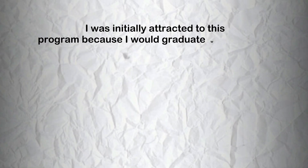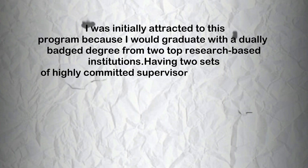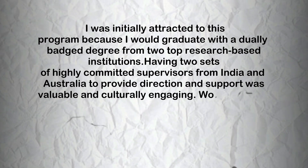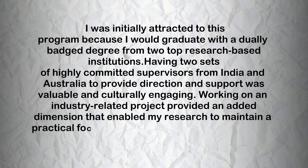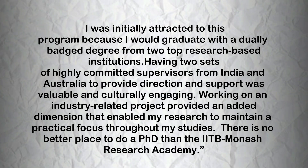Let us discuss student feedback for this program. We look at feedback from Dr. Vikram Vishal, who has the distinction of being the IITB Monash Research Academy's first graduate and is currently a professor at IITB. Dr. Vishal shares, and I quote: 'I was initially attracted to this program because I would graduate with a dual-badged degree from the top two research-based institutions. Having two sets of highly committed supervisors from India and Australia to provide direction and support was valuable and culturally engaging. Working on an industry-related project provided an added dimension that enabled my research to maintain a practical focus throughout my studies. There is no better place to do a PhD than the IITB Monash Research Academy.'